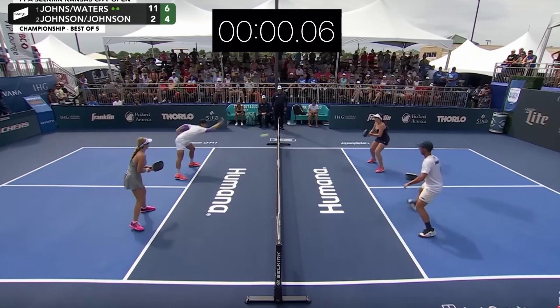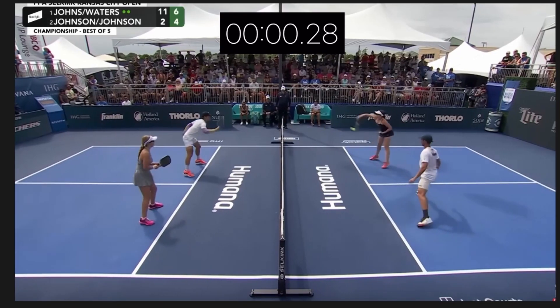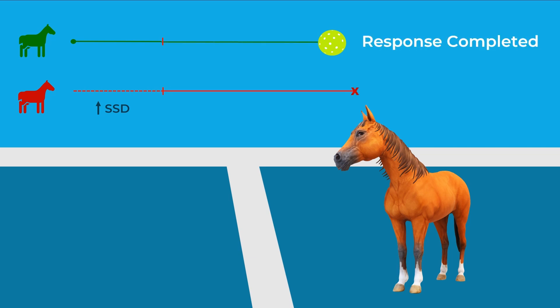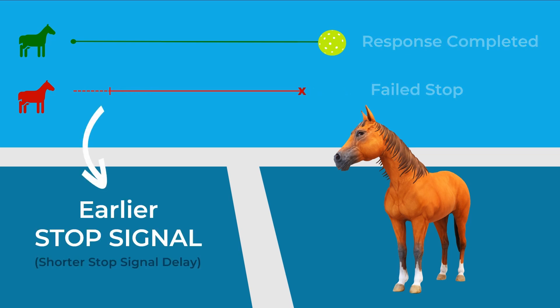In an elite mixed doubles hand battle, one player had only about 280 milliseconds for the ball to travel from paddle to paddle, and the average across eight contacts was about 380 milliseconds. So when one of these balls is going out, that's a very small window to detect the stop signal and inhibit our response. This recognition time — the stop signal delay — is critical: the longer it takes to realize the ball is going out, the less likely we are to stop ourselves from hitting it.